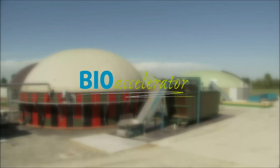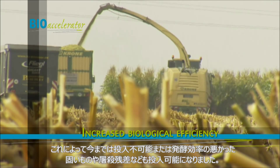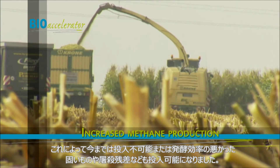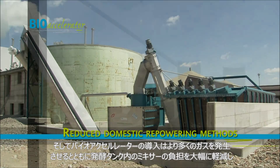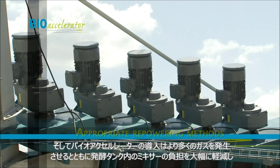In concrete terms, this means the yield of methane gas from biomass is increasing. Material which is difficult to break down, such as green waste or corn stalks, can be used in large quantities in the manufacture of biogas. The entire plant's electricity consumption is reduced, as the fermenter's agitators do not need to be used so much.